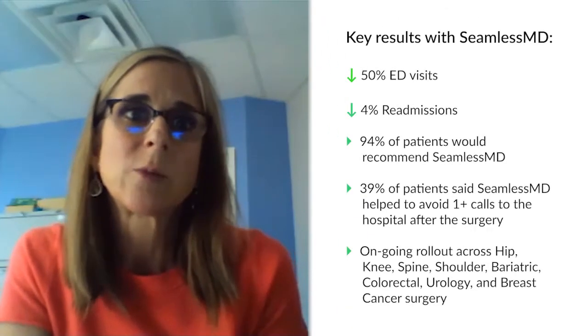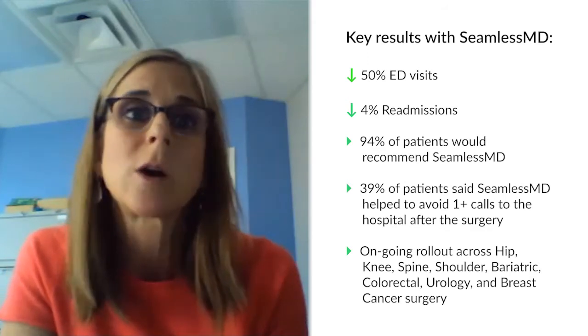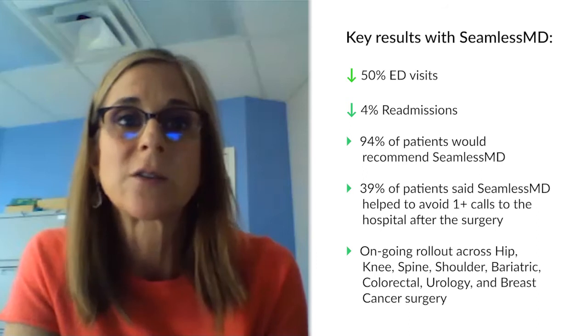My expectations were high and they've been met. It's actually delivering on all the metrics I expected it to — and needed it to. We've been able to decrease our return visits to the emergency department and decrease our admissions by a significant amount. Our return visits to the ED are down 50 percent.